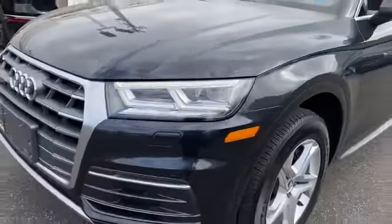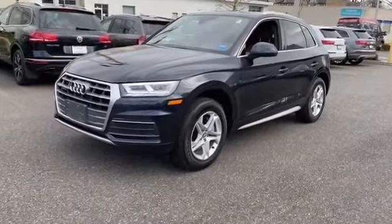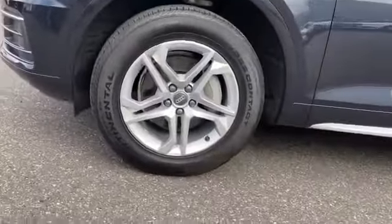2018 Audi Q5 with less than 21,000 miles on the odometer — this SUV offers space as well as power and performance.